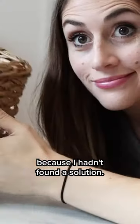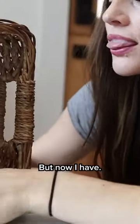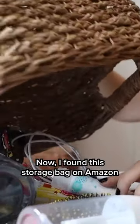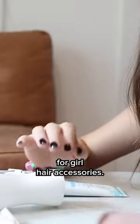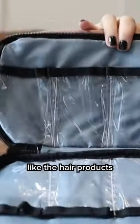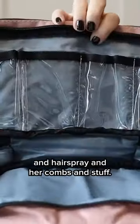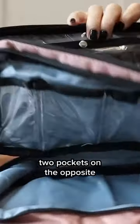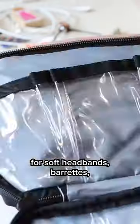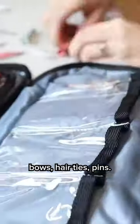I had just kind of been doing it this way because I hadn't found a solution, but now I have. So let's go ahead and fix this. I found this storage bag on Amazon that is specifically for girl hair accessories. It has three different compartments. I use the middle one to store hair products, hairspray, combs and stuff. And then the two pockets on the opposite sides are designed specifically for soft headbands, barrettes, bows, hair ties, and pins.